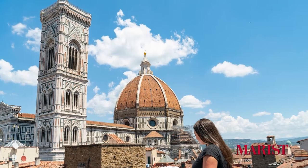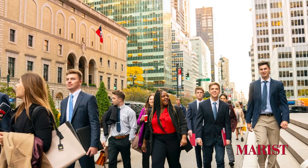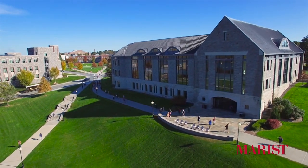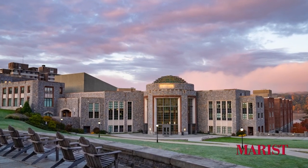Even though as international students we are technically already studying abroad, we can still go to many other countries. I chose to go to Florence for a semester and do a semester in Manhattan, and both were amazing experiences that really complemented my study abroad experience in America. My favorite thing to do at Marist is go to the library — it's more than a library, it's a social place where you can be with friends while doing your work. It also has an amazing view of the river and studying there at sunset is just amazing.